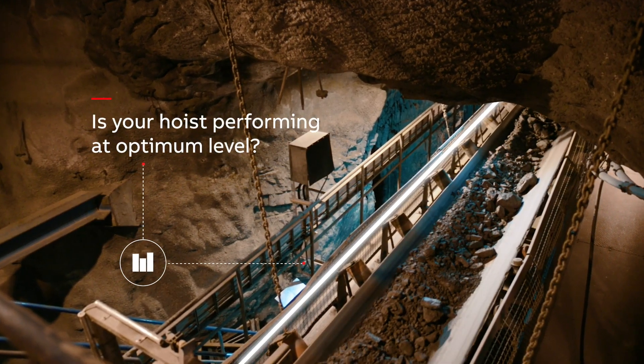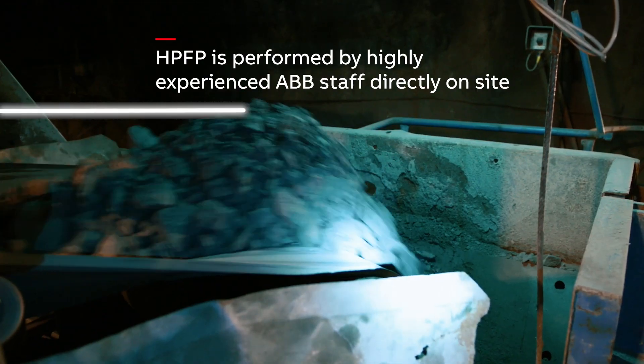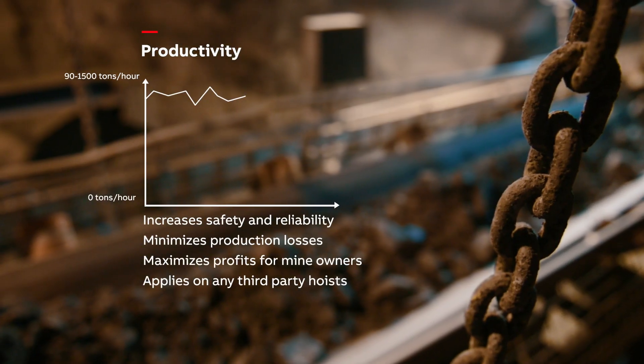Personal safety and hoist efficiency are critical to a mine owner. Don't let unexpected hoist failure jeopardize your hoist operation and cause great loss of your production.